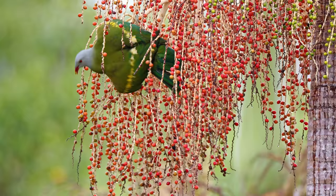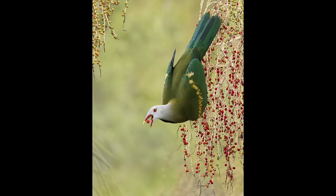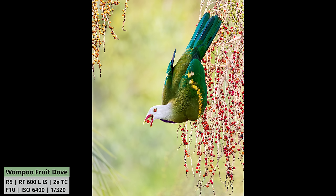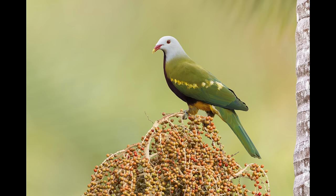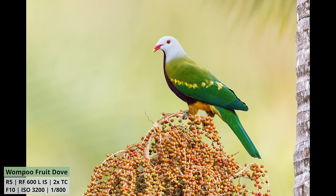Wow, look at that beautiful bird — stunning! I can't believe how they just hang upside down and do all these wild acrobatics. I just moved spots again and now there's this incredible fruit dove right in front of me, out in the open. I hope you can see it in the background — giving me some amazing opportunities.